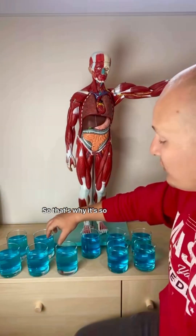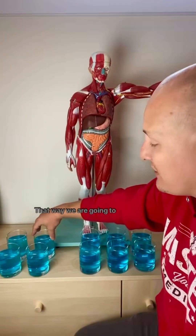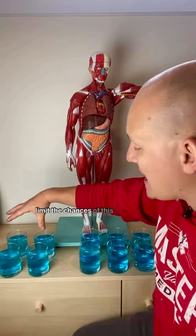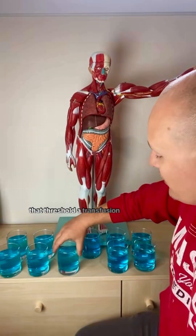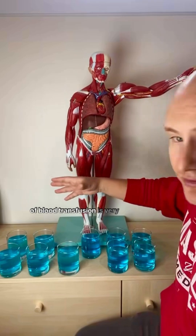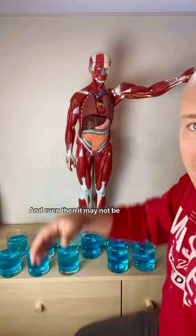That's why it's so important to try and stop the bleed before we get across this threshold of 40%, to limit the chances of this patient deteriorating further. But as soon as we get across that threshold, a blood transfusion is very, very important for this patient in order to manage. And even then, it may not be enough.